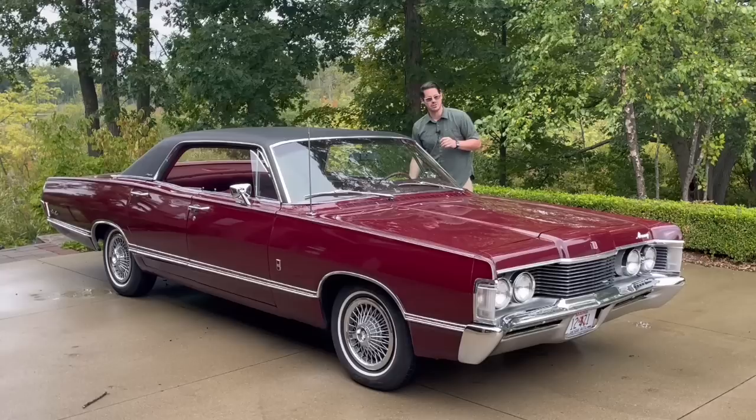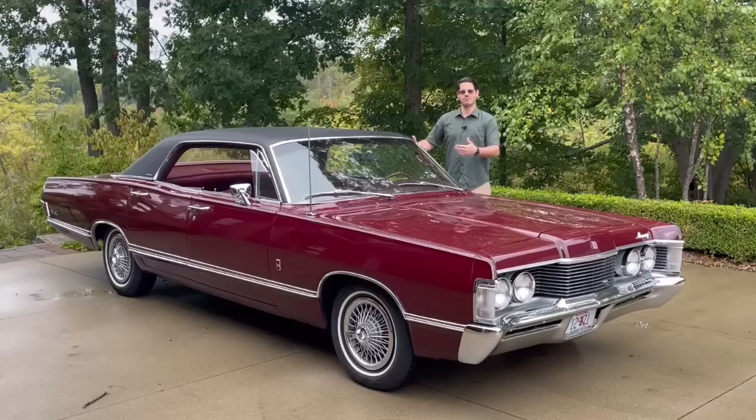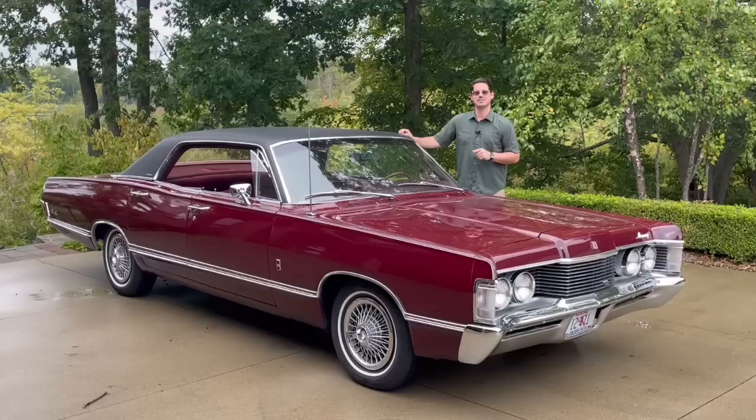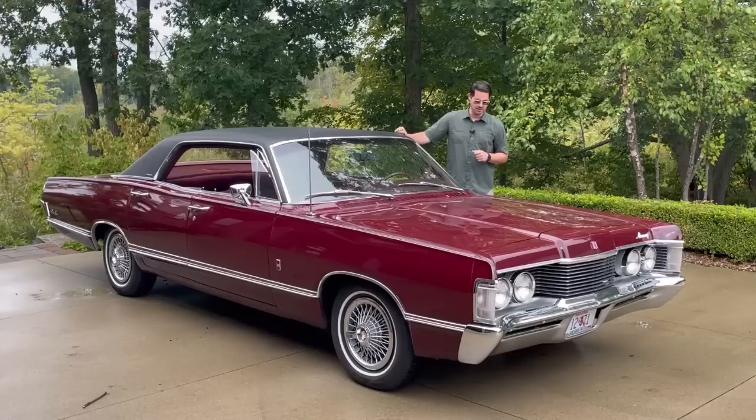Anyone who's owned one of these Fords — whether it's a coupe or a four-door — knows that the door just closes effortlessly and has a great sound to it. Ford actually advertised in some mid-70s ads something like 'hardly any seat wobble when you close the door,' just to signify how rigid the overall structure of the car was.